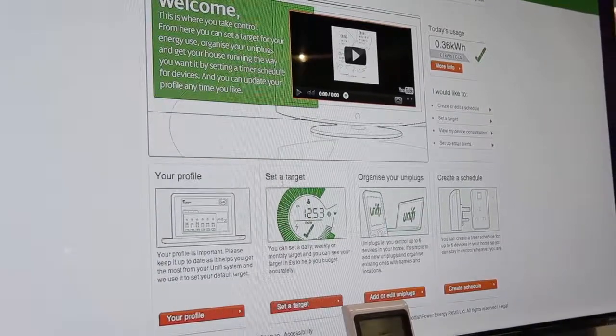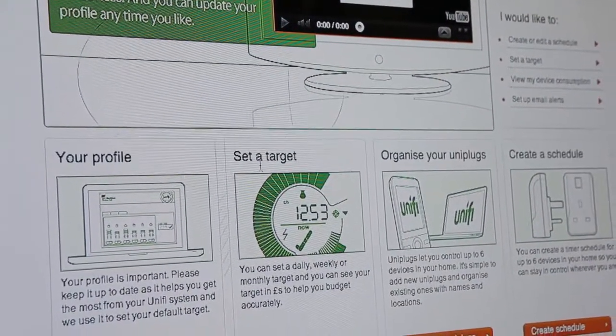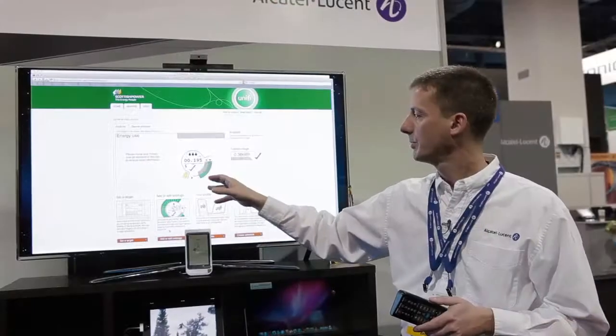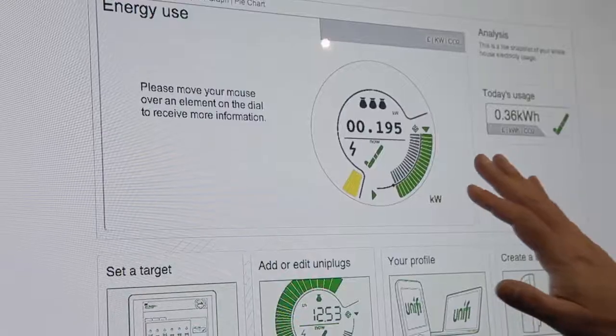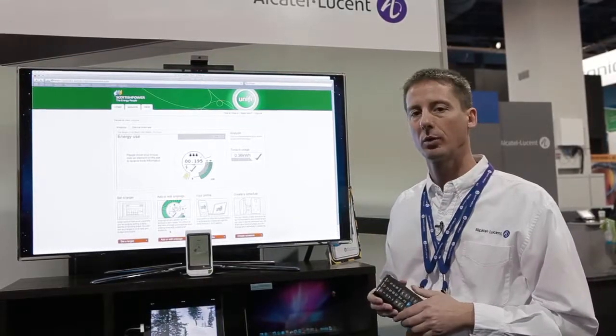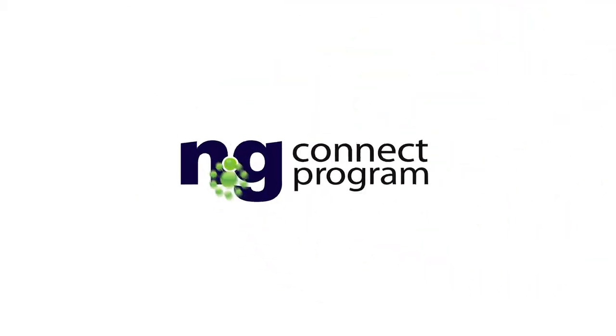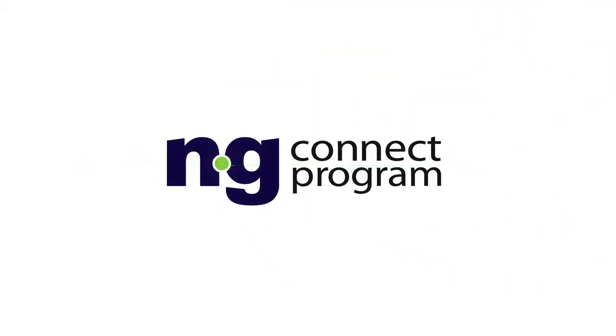Here's where I set my targets. Here's where I add or edit the number of plugs that I have in my home. And what you have up here is basically a dashboard that tells me how I'm doing with those targets that I've set for myself.